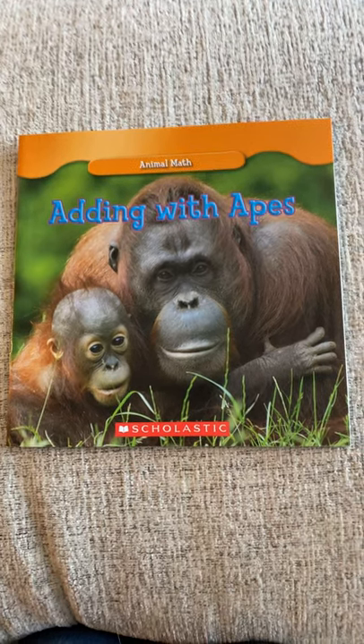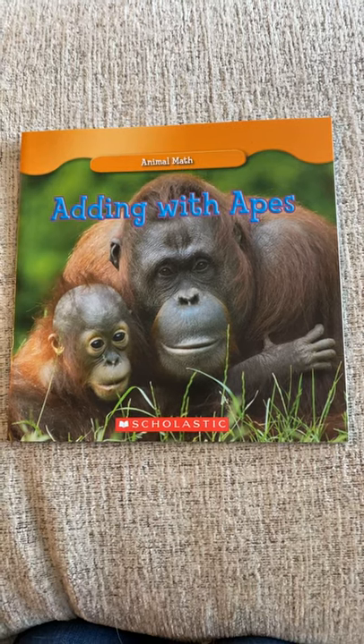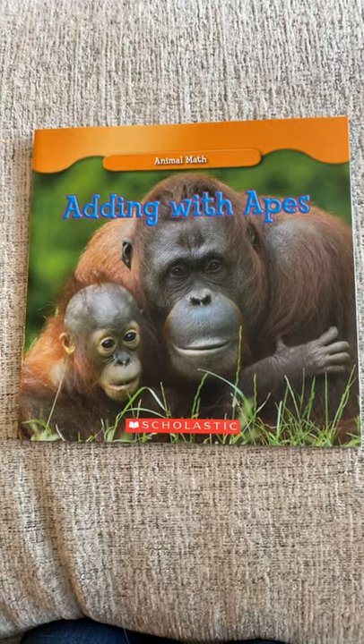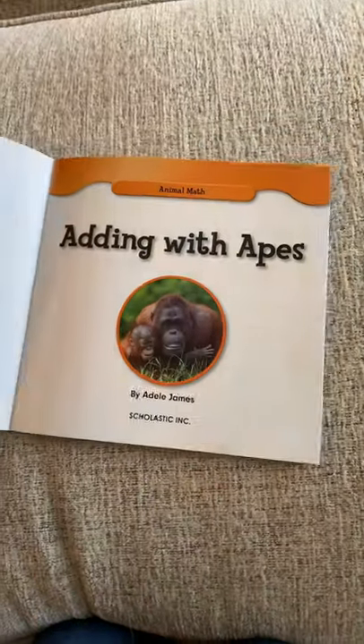Here is a math story you can use this week to practice your addition strategies some more. This one is called Adding with Apes. You're going to like this one. It's a simpler book, but we like anything with animals.